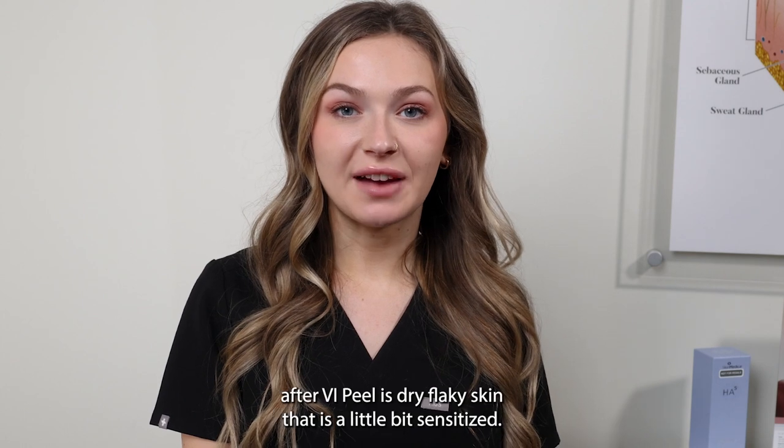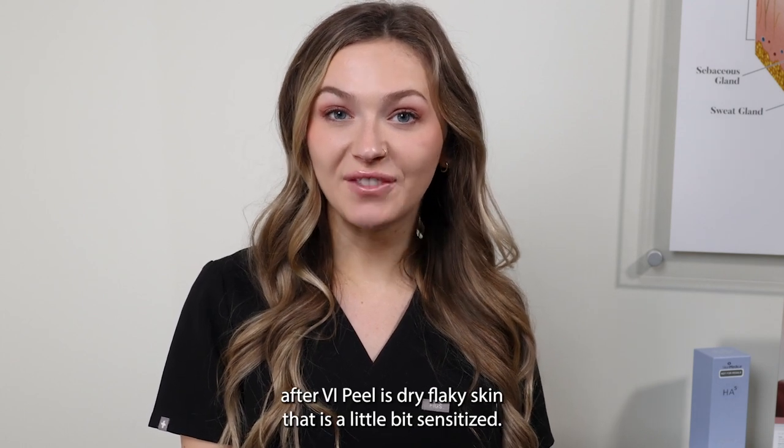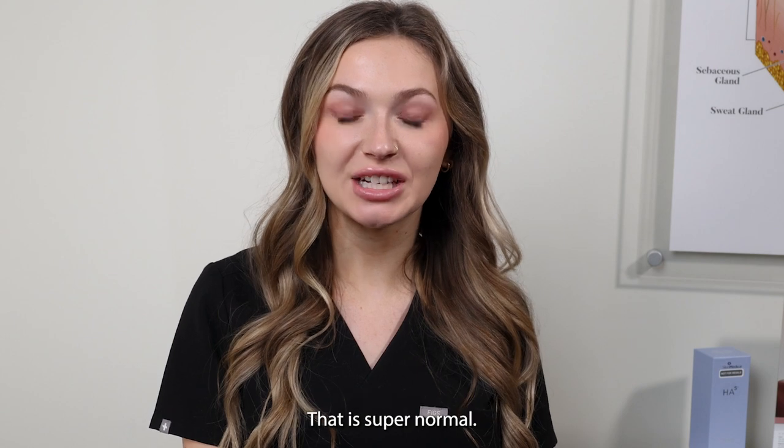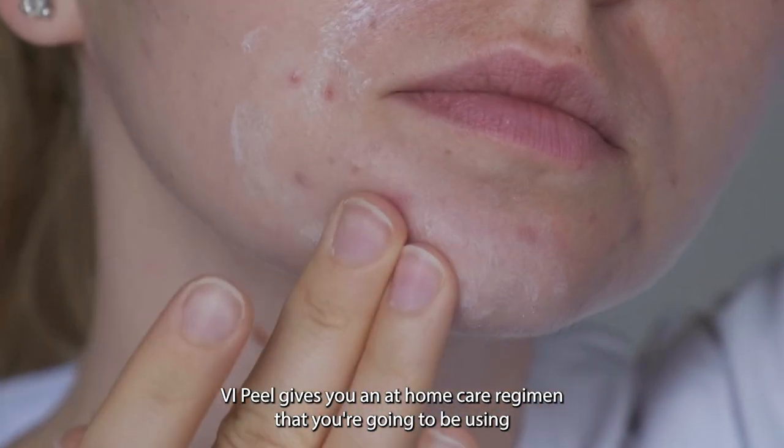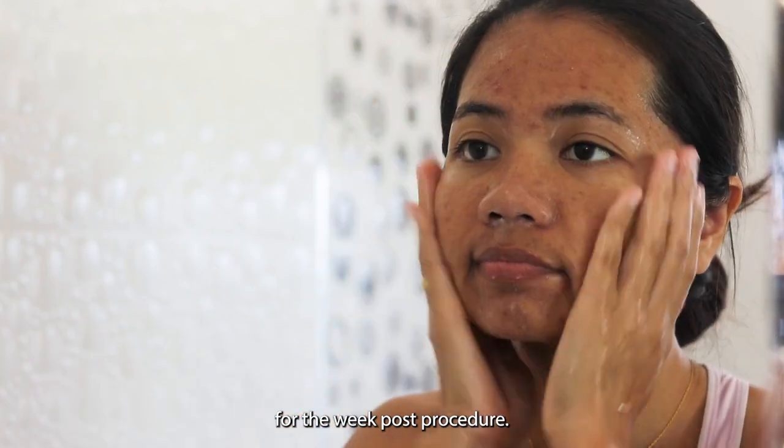Things you might experience after a VI Peel is dry, flaky skin that is a little bit sensitized — that is super normal. VI Peel gives you an at-home care regimen that you're going to be using for the week post-procedure.